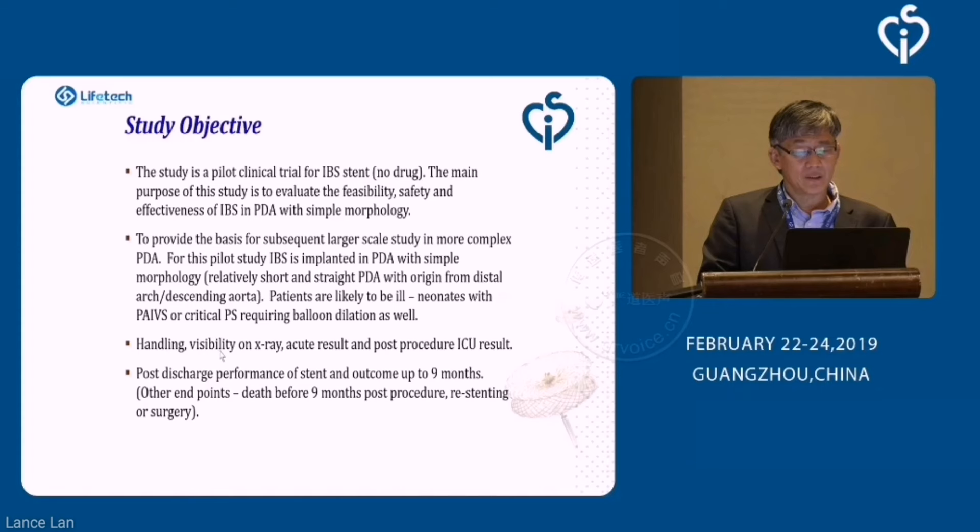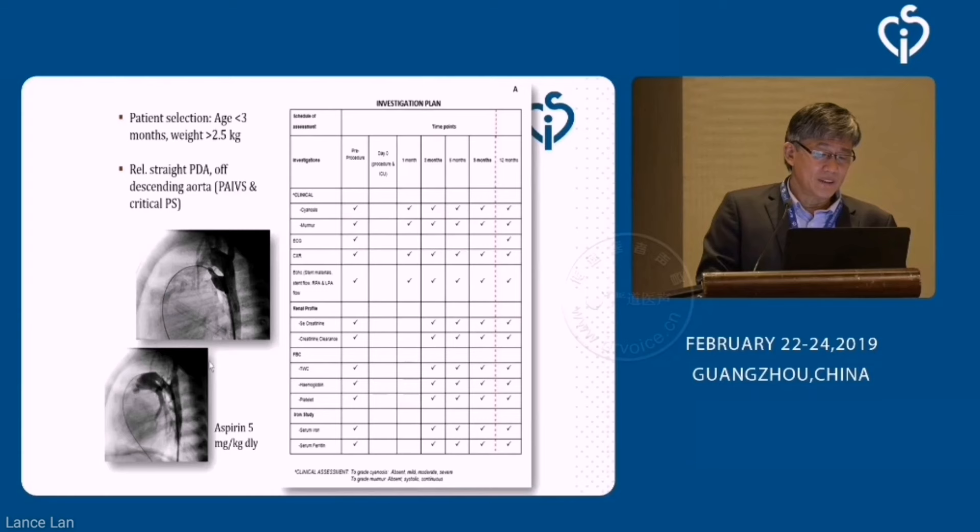What we are interested in, basically, is the acute results of the handling, the visibility on X-ray, what happens in the ICU in terms of post-procedural outcome, and the post-discharge performance in terms of stent flow and integrity up to nine months — because this is when we like to send these patients for surgical reconstruction. Follow-up is at one month, three months, and so on until nine months, looking at clinical assessment, imaging, and iron studies.